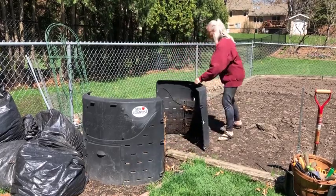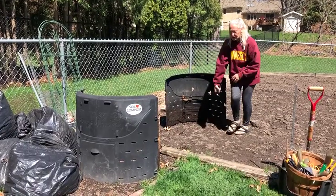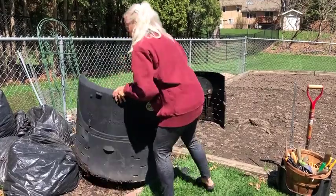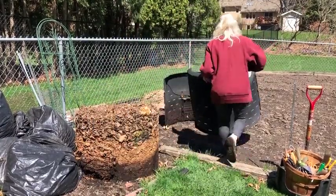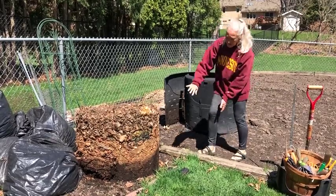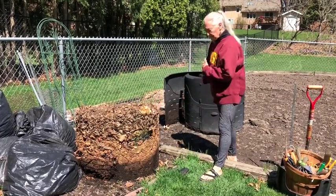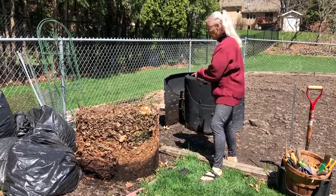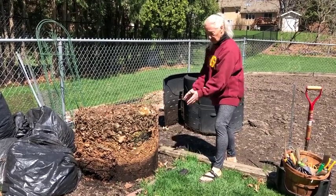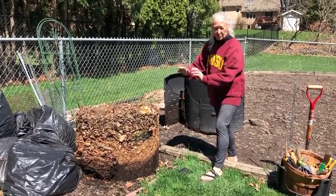You can see on the bottom here where the finished compost is. I usually do this in the fall, so I would put it back together and take all of this material and turn it back into the bin. But because it's springtime and I don't want this in my vegetable garden area, I'm just going to turn this stuff out on the ground, harvest the compost, and then put the bin back.